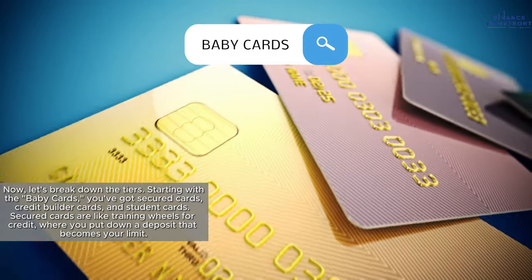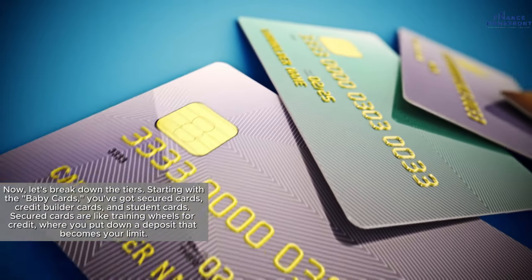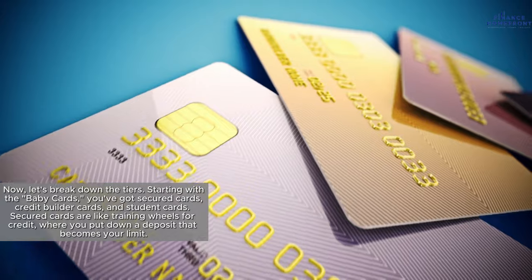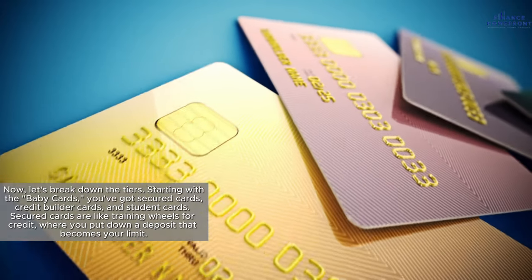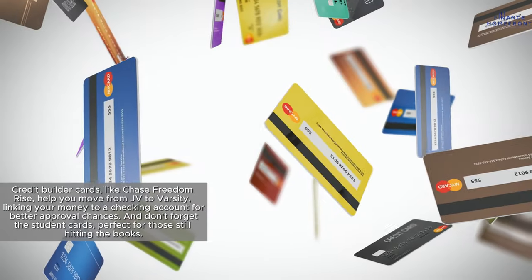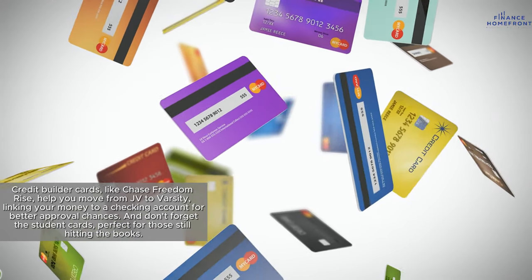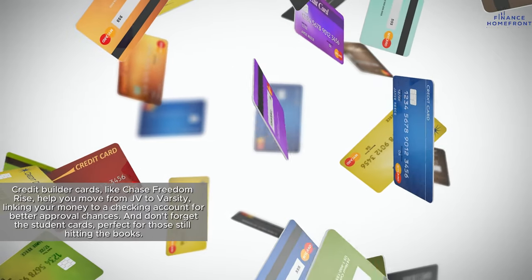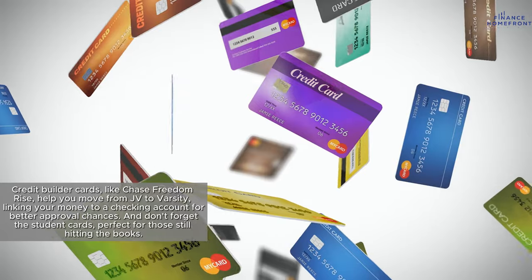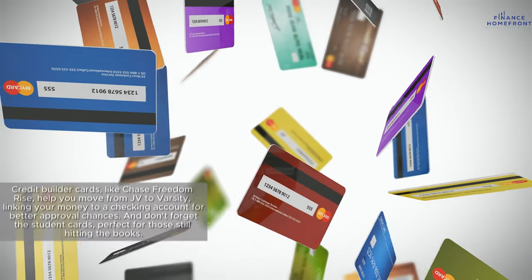Starting with the Baby Cards, you've got Secured Cards, Credit Builder Cards, and Student Cards. Secured Cards are like training wheels for credit, where you put down a deposit that becomes your limit. Credit Builder Cards, like the Chase Freedom Rise, help you move from JV to Varsity, linking your money to a checking account for better approval chances. And don't forget Student Cards, perfect for those still hitting the books.